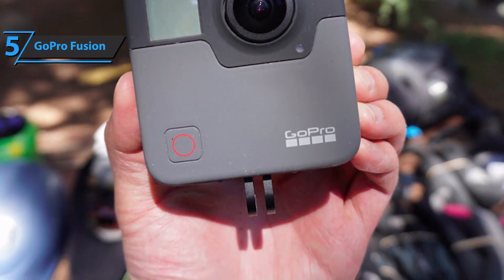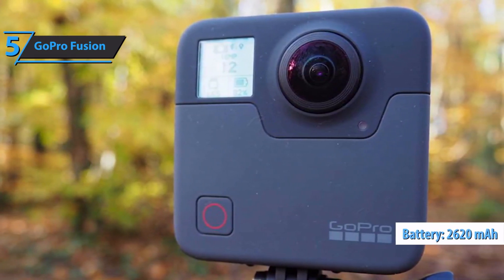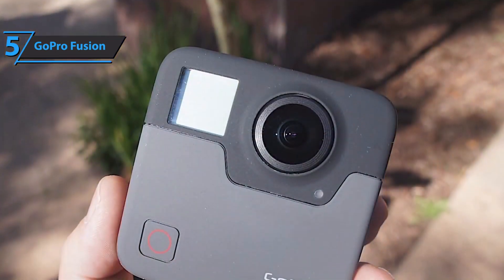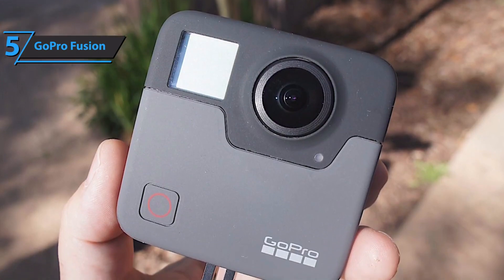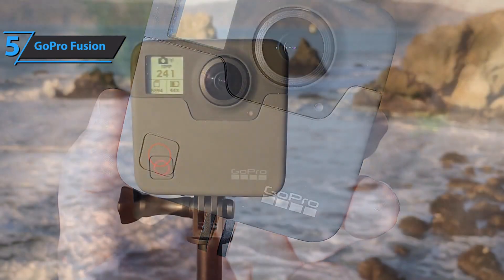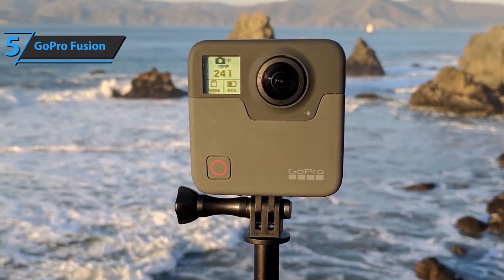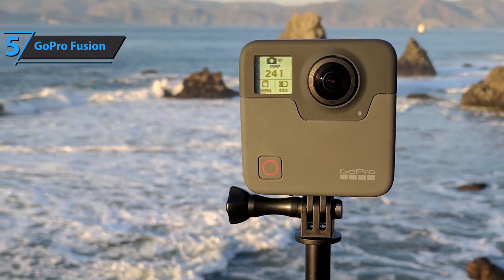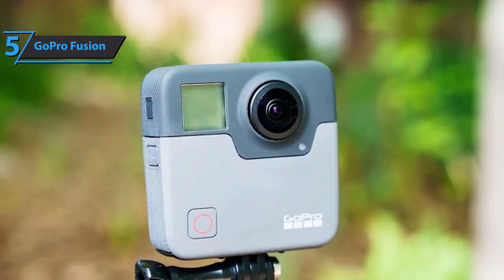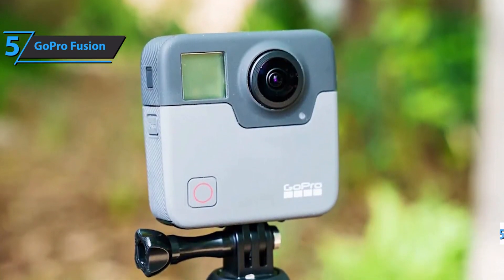The GoPro Fusion gets a much bigger battery than the Hero 6, with 2620 mAh of power. There are micro SD card slots on both sides of the battery, and both must be occupied for the Fusion to work — the material recorded with two sensors is stored separately on individual cards. Finally, there are three microphones at the top and a speaker grill at the back. Like any other GoPro camera, the Fusion feels superb and well-crafted. It also comes with a good starter kit.